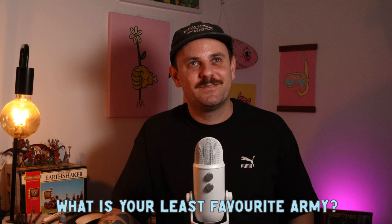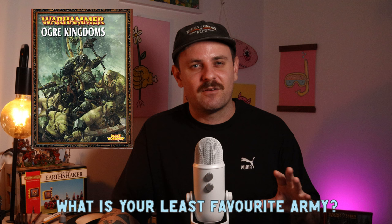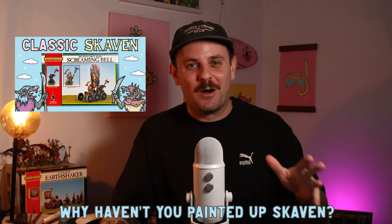What's your least favorite army? Don't get offended, but my least favorite in Warhammer Fantasy and the Old World is probably Ogre Kingdoms. I do love a few models from their range — maybe two or three I absolutely adore — but the range as a whole doesn't really do it for me. It's just that there aren't as many miniatures I really like compared to other factions.